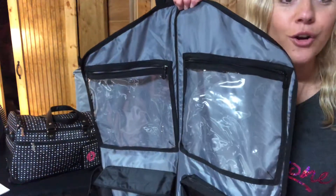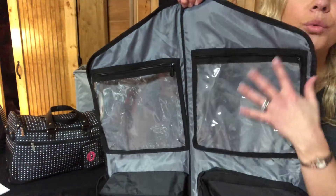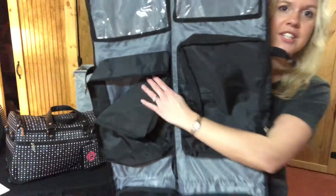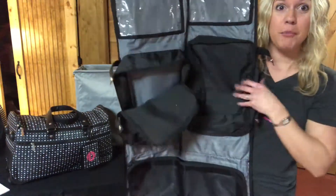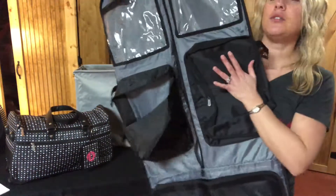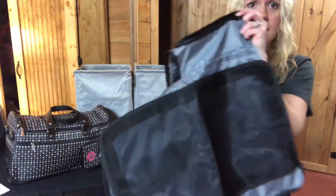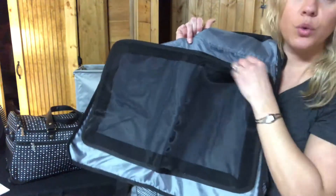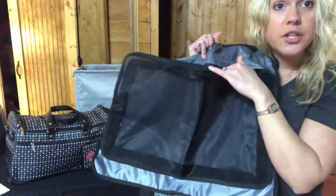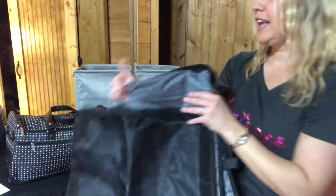You could store your chargers or telephone chargers, or maybe some jewelry in here. The next sections are great — I've stored my shoes in here, two pairs of shoes on both sides. You could also store your hair accessories. Then on the bottom section you have a huge zipper pocket where you could store shoes.